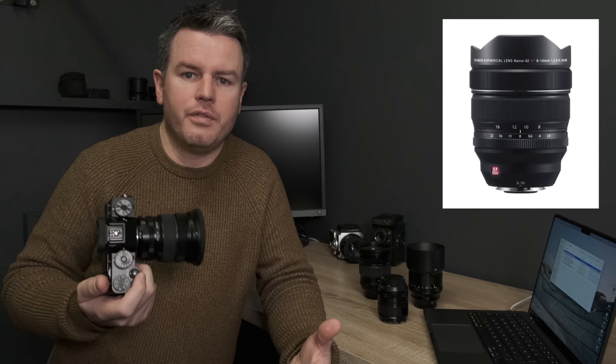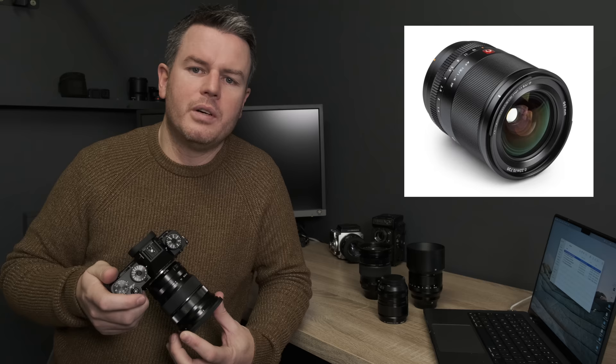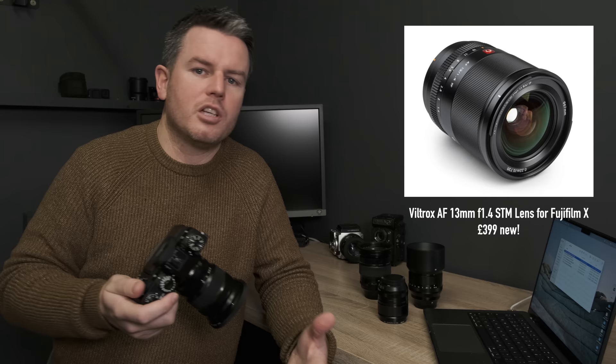The 8-16mm is an option, but the bulbous front element is a problem if you're doing landscape photography and need filters or a polarizer — you'd need 150mm filters. I'm also looking at the Viltrox 13mm. From good sources who own it, it resolves the detail very well, so if the wide-angle problem is putting you off this camera, that could be a solution, especially for interior work.